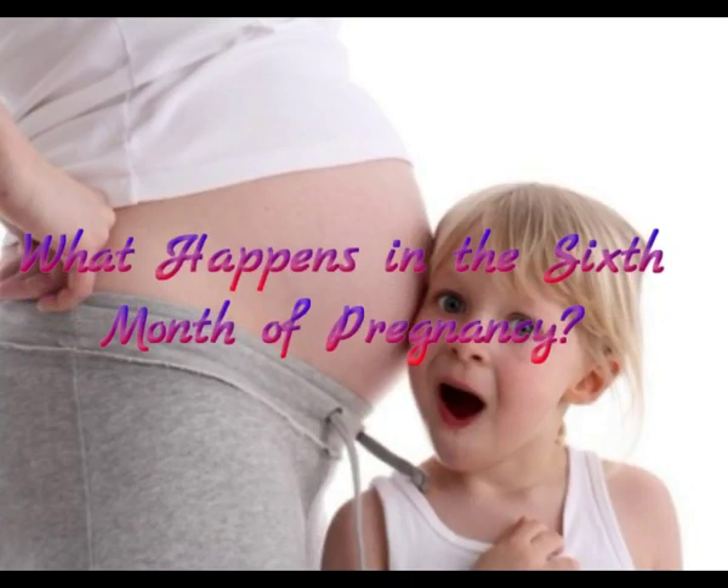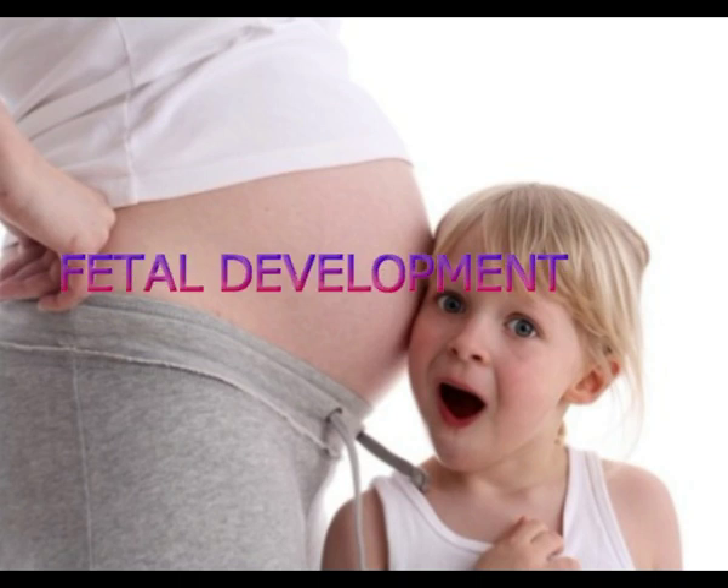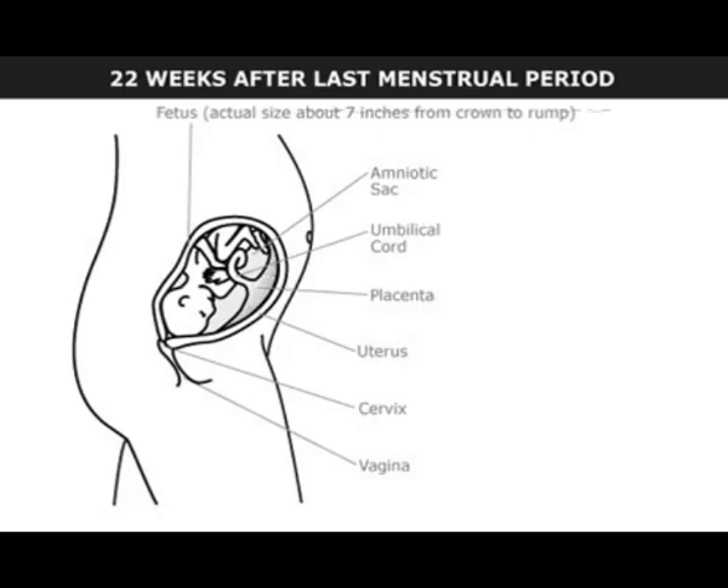What happens in the sixth month of pregnancy? Fetal development, weeks 21 to 22: the fetus has a CRL of about 7 inches (18 to 19 centimeters). Bone marrow starts making blood cells, and taste buds begin to form.